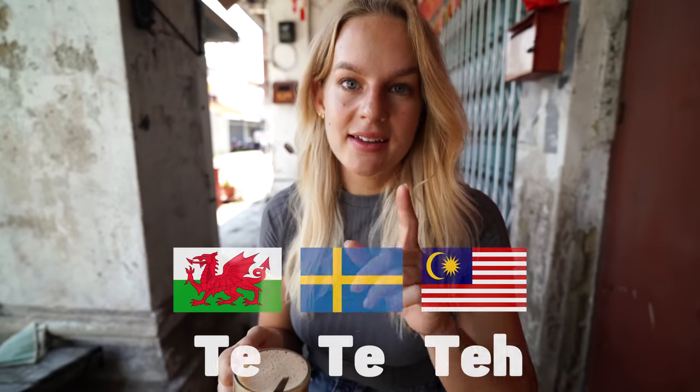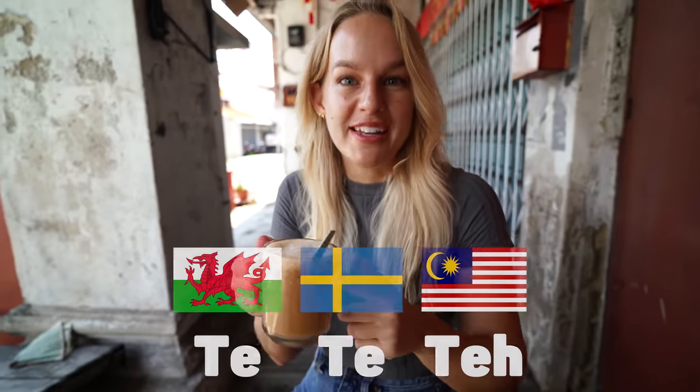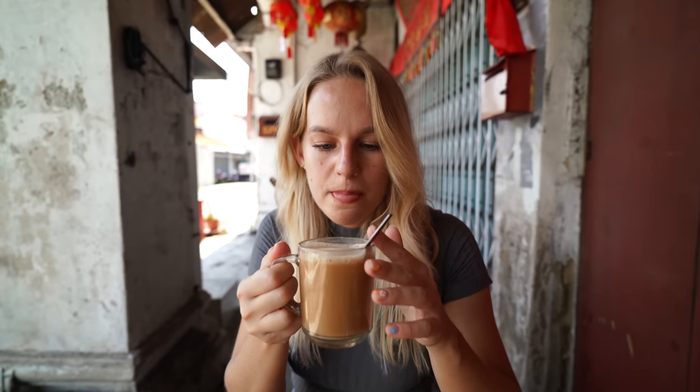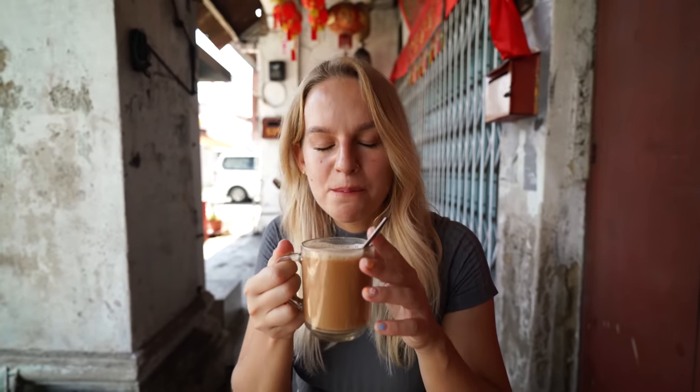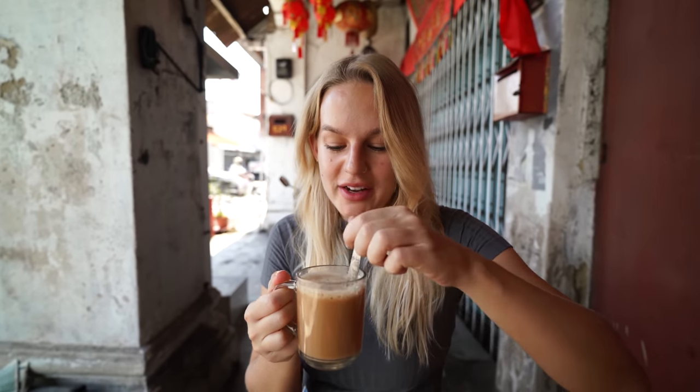Interestingly, 'teh' in both Welsh and Swedish, which is where we're from, is also called 'teh', so this one is a very easy one for us to remember. It smells really good. Oh, that is so sweet — I do love a sweet drink.